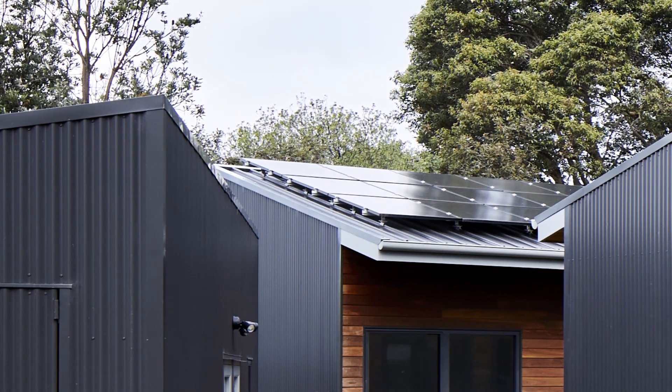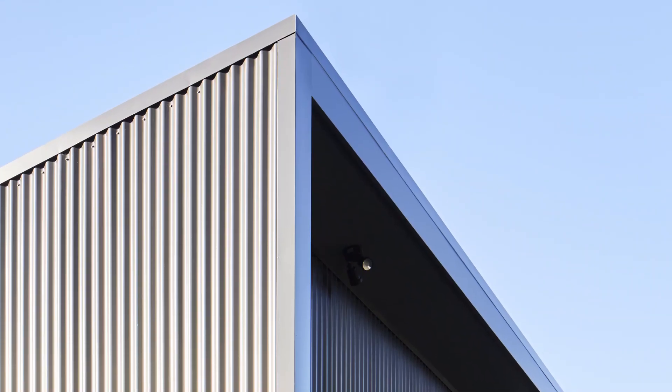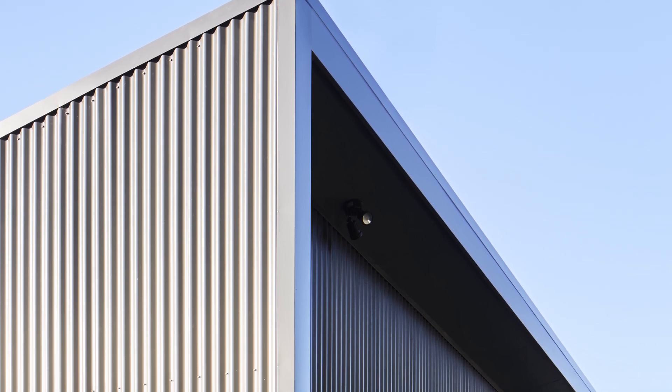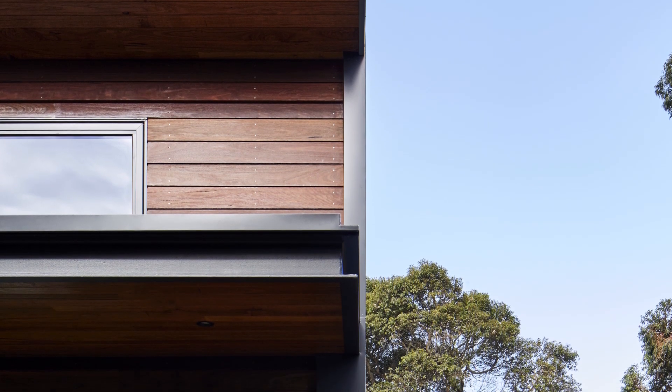A simple palette of corrugated steel and timber cladding are used in response to the surrounding coastal context. Corrugated iron has been selected for external walls that face harsh weather conditions, predominantly from the south and west. The colour bond finish of the cladding requires no maintenance and will have great longevity.